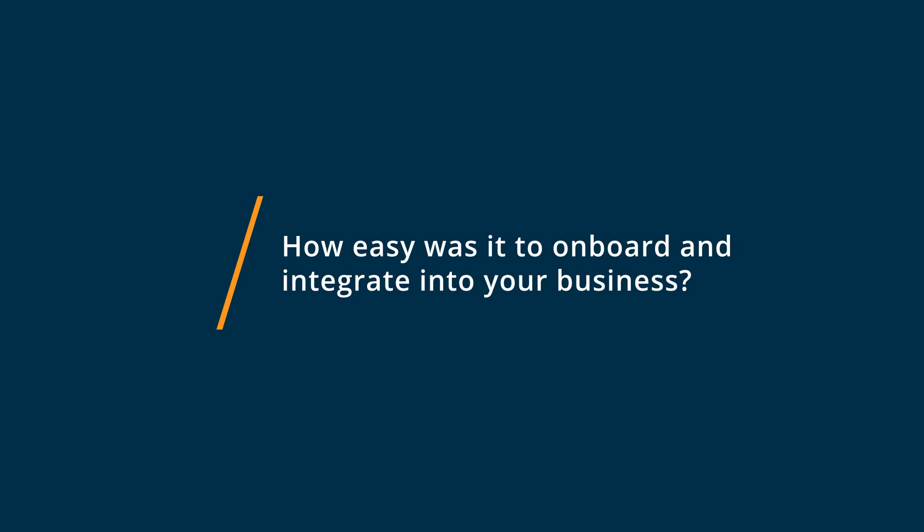WeVideo took a little bit of time to learn as far as transitioning from the iPads and the tools that our teachers were familiar with to using WeVideo. However, there were plenty of tutorials online. WeVideo provided resources for us and access to any sort of directions or tips that our teachers needed to be able to get started and use it successfully in their classrooms.